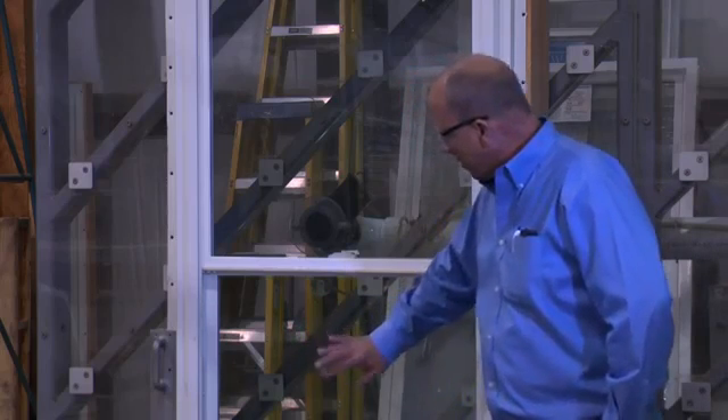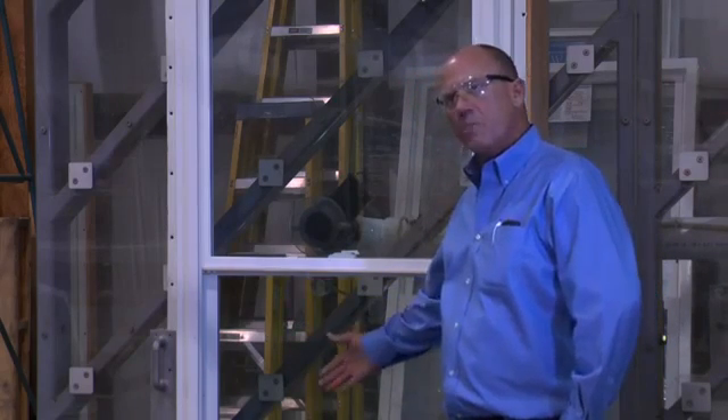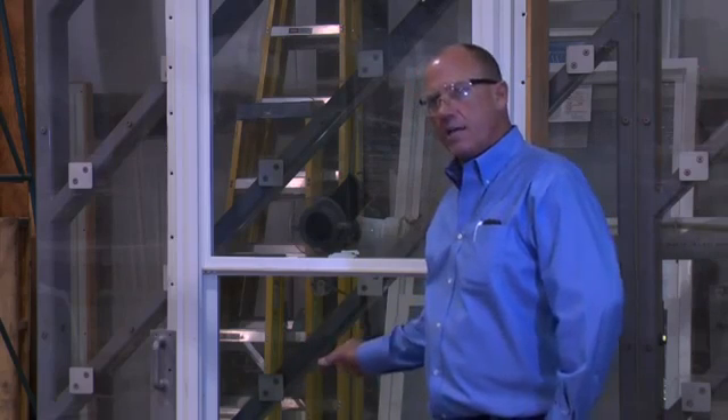What we're going to do is break the outside tempered piece, but we're not going to be able to penetrate the building envelope through the laminated glass that's on the inside of this insulated glass unit.